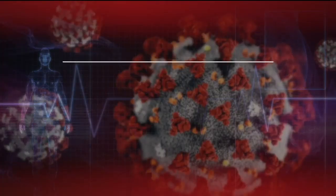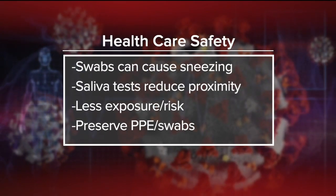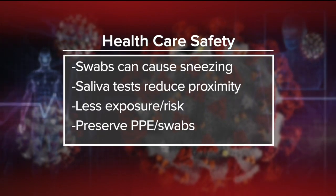It's a lot safer than nasal swabs for a couple of reasons. A health care worker has to get fairly close to a potentially infectious person in order to swab their nose or throat. And the swab can actually cause a person to cough and sneeze all over the health care worker, which is not great. Whereas with the saliva test, it can be handed to the potentially infectious person, and when it's done, it gets handed back.